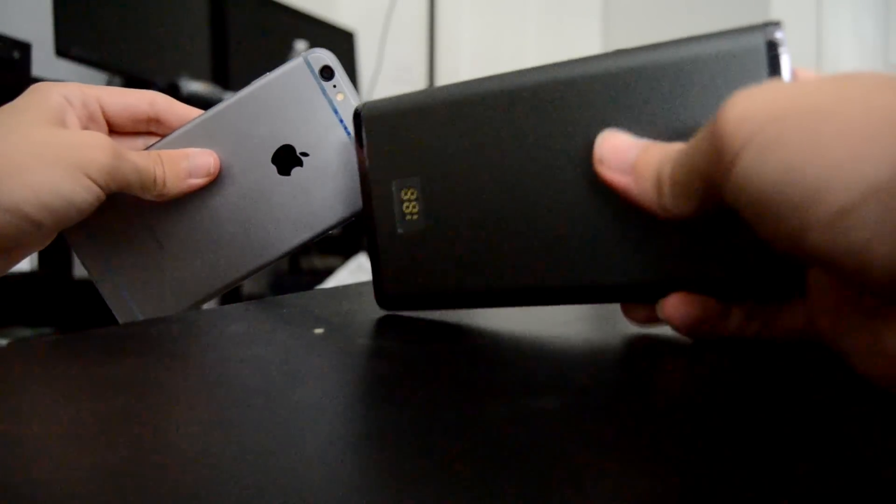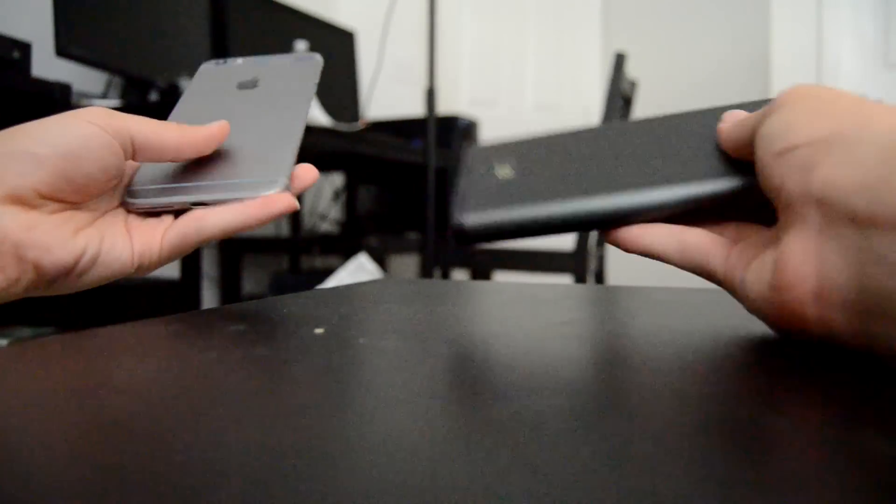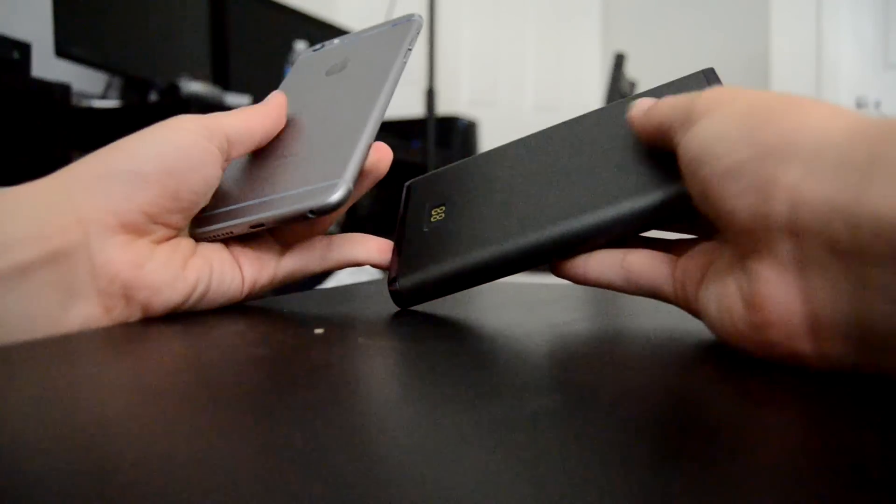My only complaint is that it feels a little bit slippery, like the iPhone 6 is back, and it just has that strange texture.